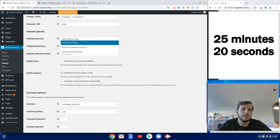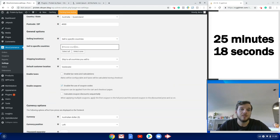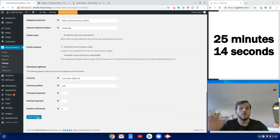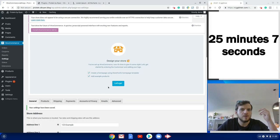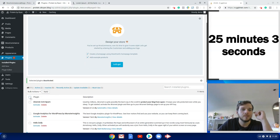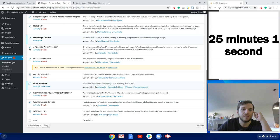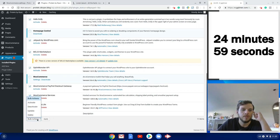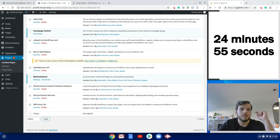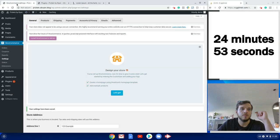My online store is just going to be selling to Australia, so I'm selling to specific countries — Australia. That removes other countries from being available on the checkout page. Then we deactivate and delete everything except the two plugins we uploaded, to get rid of anything slowing down the website.